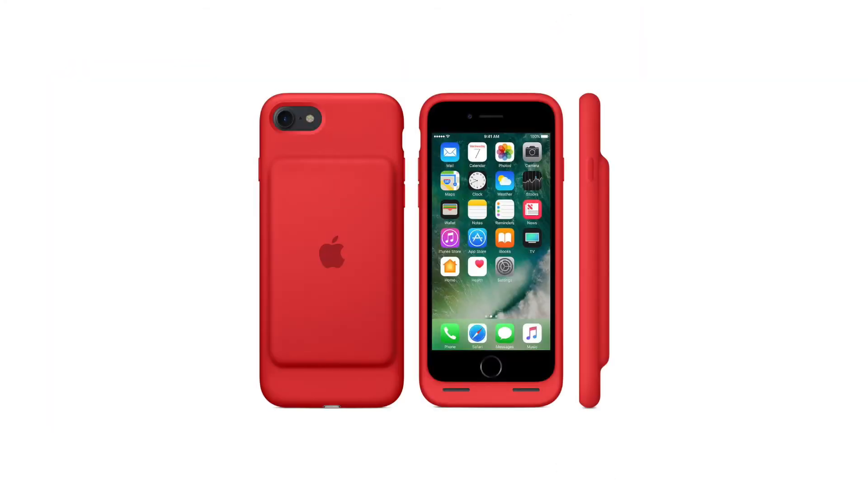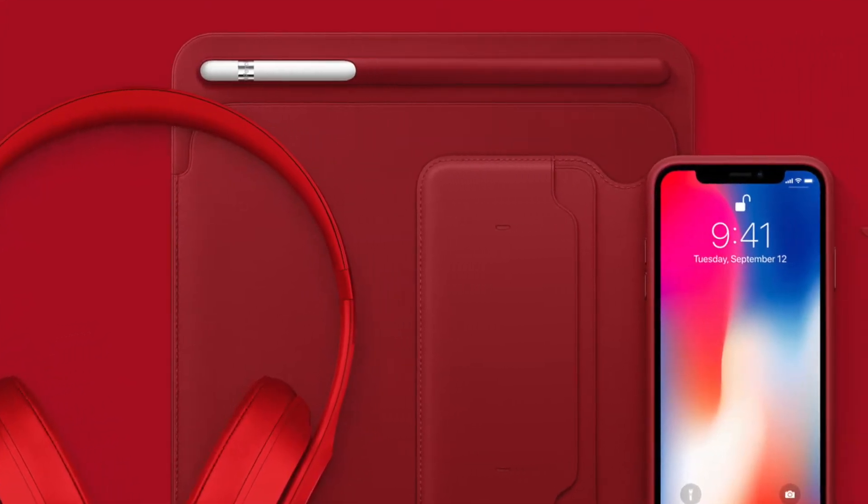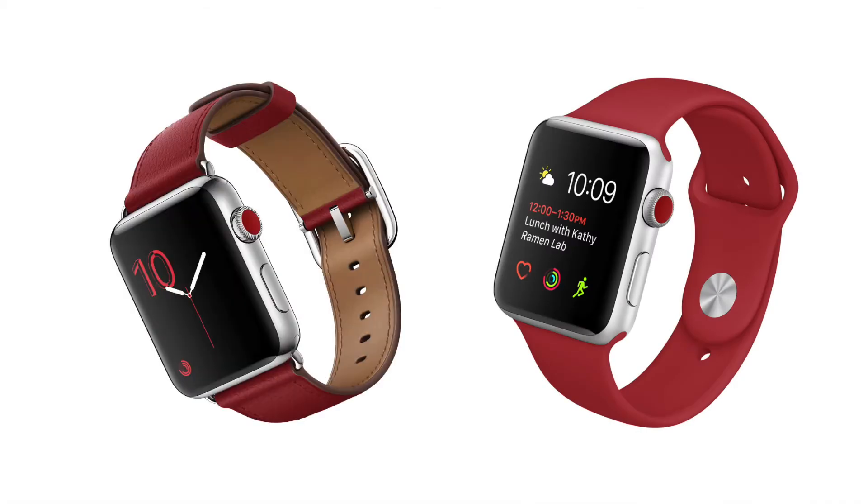There's even a smart battery Product Red case for iPhone 7. Apple offers some other Product Red pieces as well, such as the Product Red Apple Watch Sport Band and the new leather Apple Watch Classic Buckle.